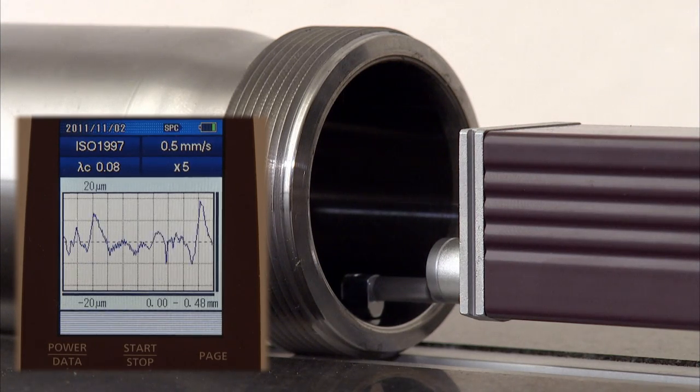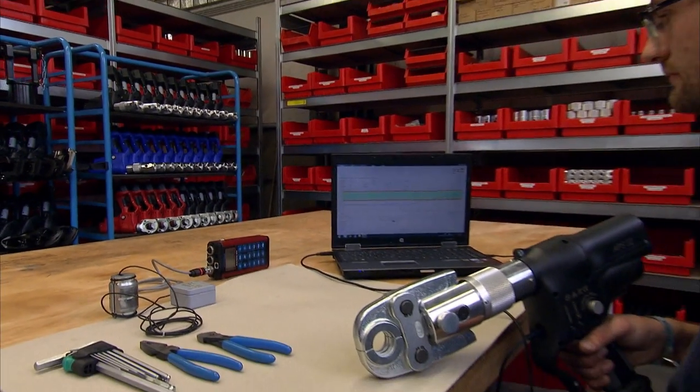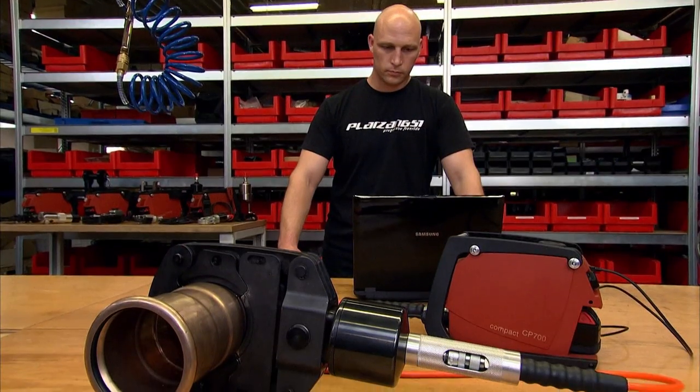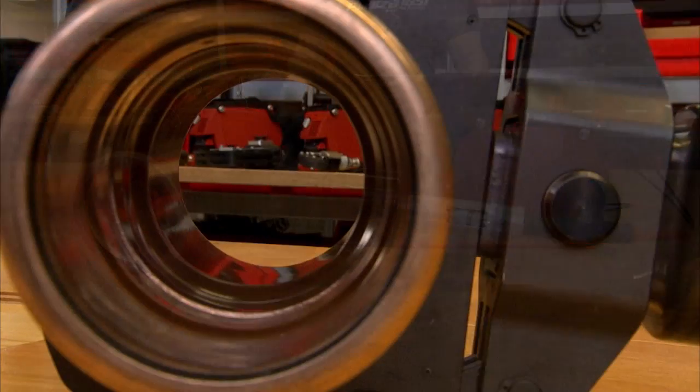Our products are assembled to the very highest quality standards and they are also subjected to a rigorous final inspection. Carefully coordinated with the client, the testing processes ensure that our tools always offer maximum reliability and quality, all over the world.